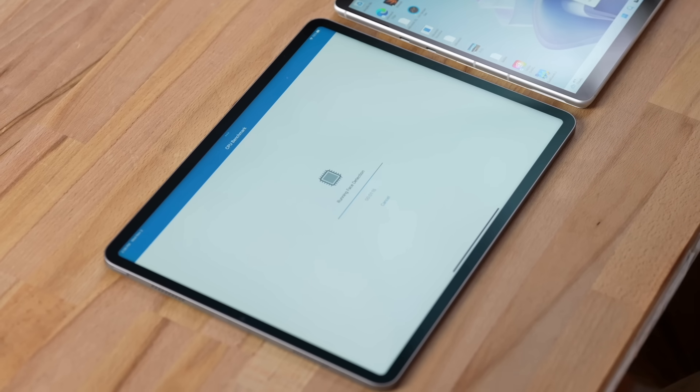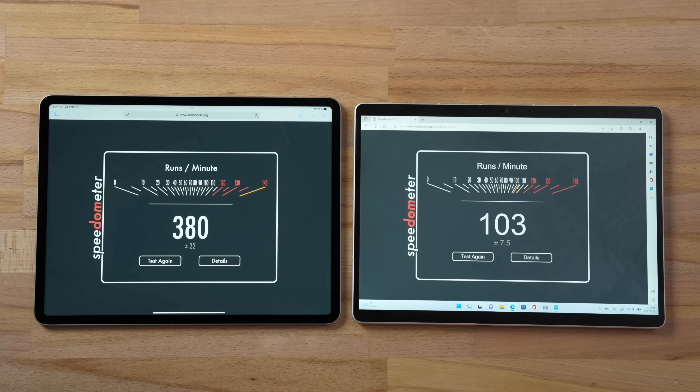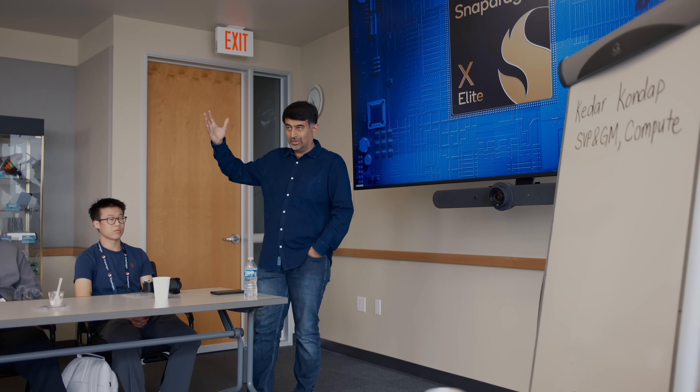Years in the past we tested out some of the older SQ1 and SQ2 chips, and even though Qualcomm was trying, Windows was not really helping them out with the ARM versions. But now, from what we hear, Microsoft is taking ARM for Windows much more seriously, and that's going to bring great competition for AMD and Intel as well as for Apple with their own Apple Silicon.